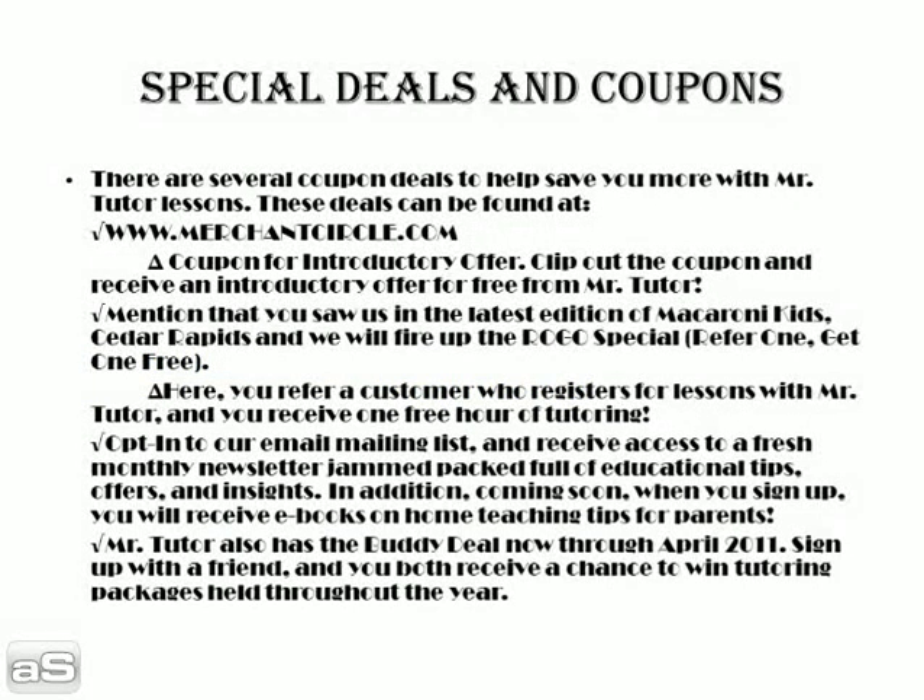Some special deals and coupons through Mr. Tutor. There are several coupon deals to help save you more with Mr. Tutor lessons. These deals can be found at www.merchantscircle.com, where a coupon for an introductory offer lies. Clip out the coupon and receive an introductory offer for free from Mr. Tutor. Just clip out the coupon, fill out the registration form on our website, and send it to our P.O. Box 2734, Cedar Rapids, Iowa 52406.